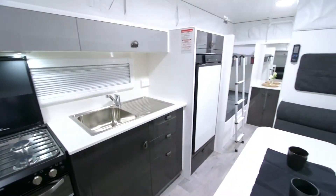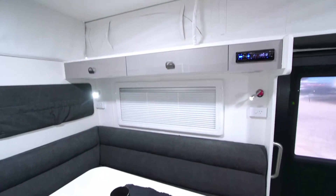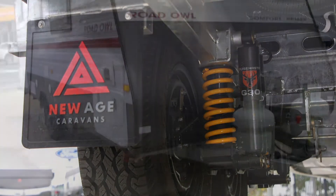The Road Owl Pop Top range is aimed at those looking to take their first step into the caravanning lifestyle, with easy to understand upgrade packs for those who want more creature comforts or travel off the beaten track.